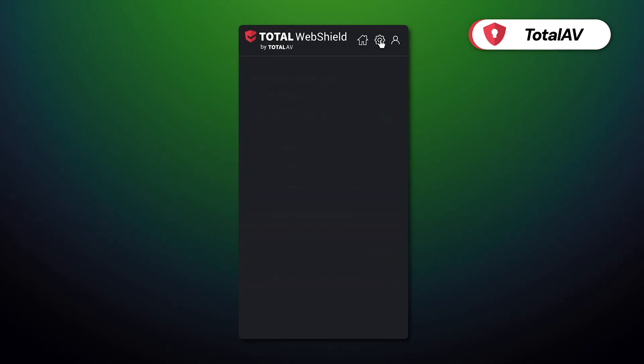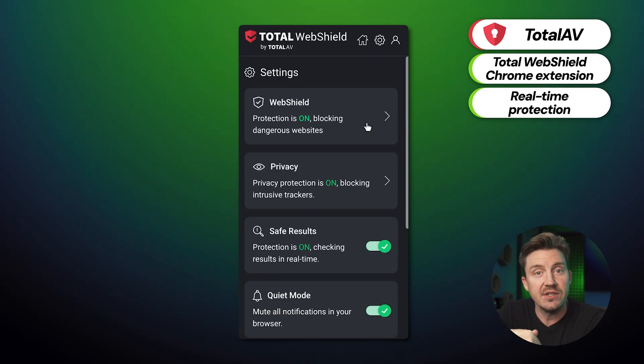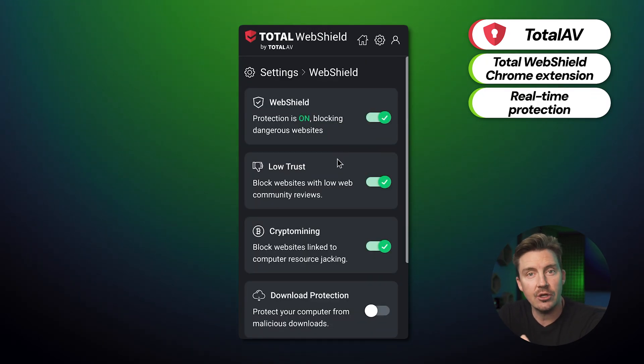When it comes to TotalAV, there actually isn't a dedicated app for Chromebook yet. However, the TotalAV mobile security Android app can be installed on Chromebooks that support Android apps. Additionally, there's a TotalWebShield Chrome extension that provides real-time protection against phishing, malicious websites, and online threats. Aside from WebShield doing a great job at blocking access to dangerous sites right within the Chrome browser, there are a couple of other key features TotalAV includes.